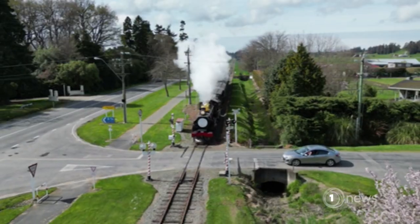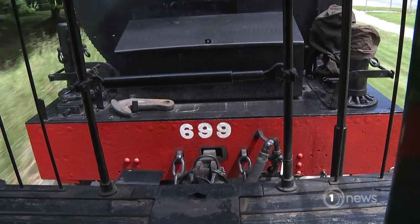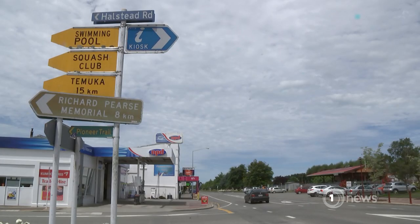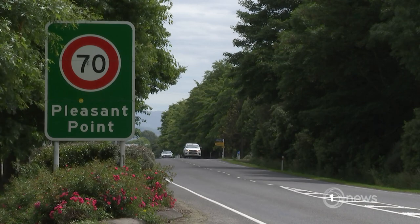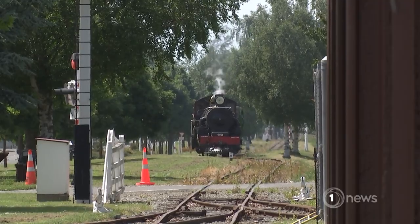There are only four of this class of steam trains still operating in New Zealand, and this one is 100 years old. It operates at least 17 times a year and is a major drawcard for the town. A lot of people have come to Pleasant Point to see the museum who wouldn't normally come — they would go straight down State Highway 1. The thought of seeing an 85-tonne steam engine in steam is a real attraction.